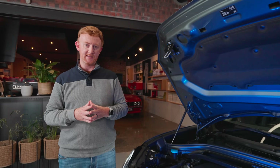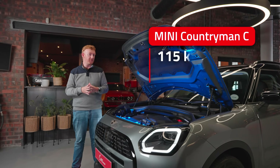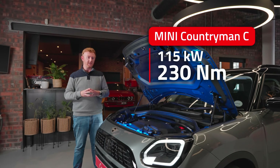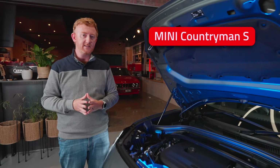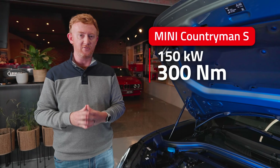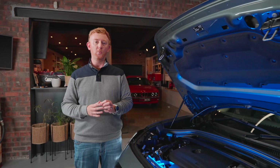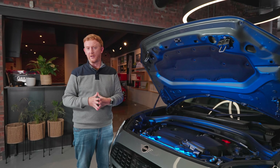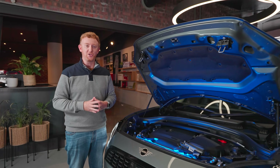Right now, locally, there are two engine options. This here is the Countryman C, which features a 1.5-litre turbo three-cylinder with 115 kilowatts and 230 newton metres. If you're wanting a bit more poke, you can go for the Cooper S, which has a 2-litre with 150 kilowatts and 300 newton metres. Joining the range later this year will be the John Cooper Works, your halo performance product. And for all those electric enthusiasts, there will be an all-electric version as well.